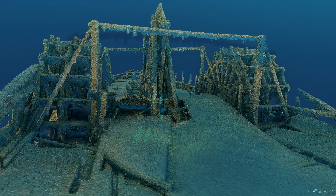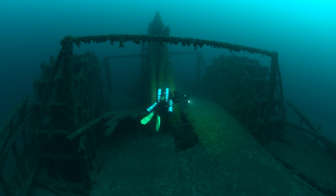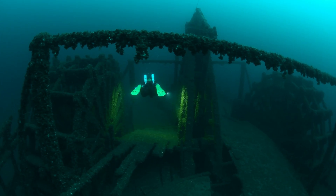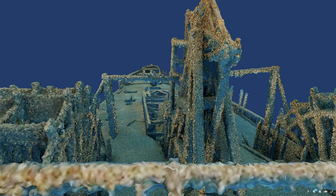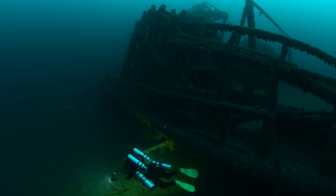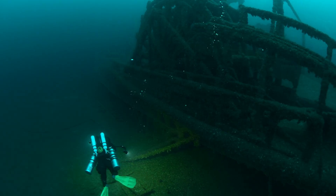Photogrammetry is the process of taking anywhere from 20 images to thousands of images, overlapping them by about 50 to 80 percent from all different angles, and then putting them into a software program to create a 3D model. Why is this interesting? Sometimes you can't always see the entirety of a shipwreck, so using photogrammetry we can actually see a shipwreck in its entirety for the first time. It also brings shipwrecks to life — you can share it with divers and non-divers, and somebody can do a virtual dive on the shipwreck from their couch at home. You can give it to archaeologists to study the degradation of the shipwreck over time. And you can create an actual 3D-printed model of the wreck — an exact replica of what that shipwreck looked like — and hold it in your hands.